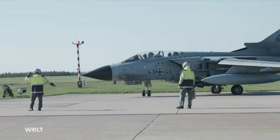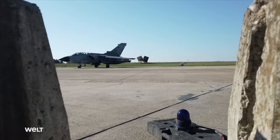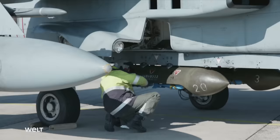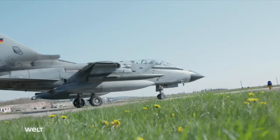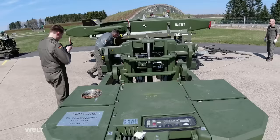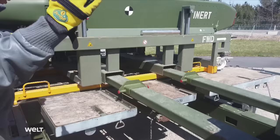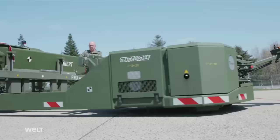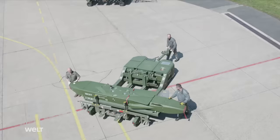Only Tornado fighter bombers are stationed at the airbase in Büchel. This two-seater multi-role jet fighter was introduced to the German Air Force in the early 1980s. While the Air Force's Tornadoes are continuously upgraded, their days in the Bundeswehr are numbered — by the year 2030, all Tornadoes will have been taken out of service. After refueling, aircraft mechanics attach the cruise missile to one of the fighter bomber's weapon stations. The Tornado can carry two Taurus missiles at a time on the pylons below its fuselage.